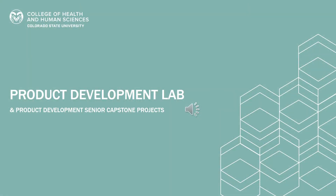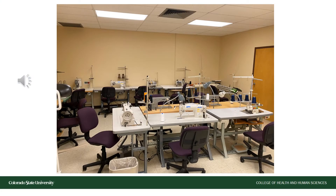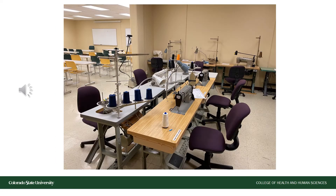Now let's check out the Product Development Lab. Product Development students are focused on figuring out how to make a concept into a reality, working closely with manufacturers and focusing on business supply chains. Product Development students learn how to sew, they learn about the pattern making process, they learn how to develop a prototype, and about material science and textile sciences.